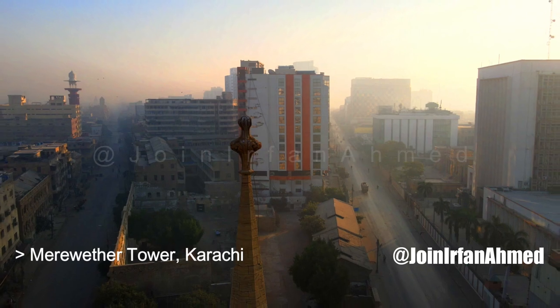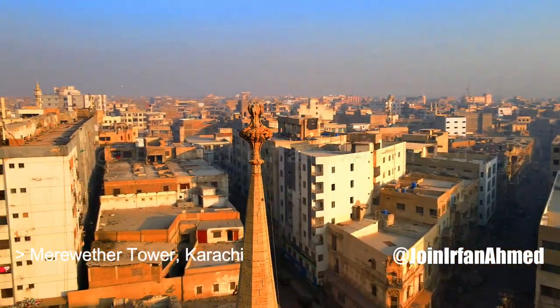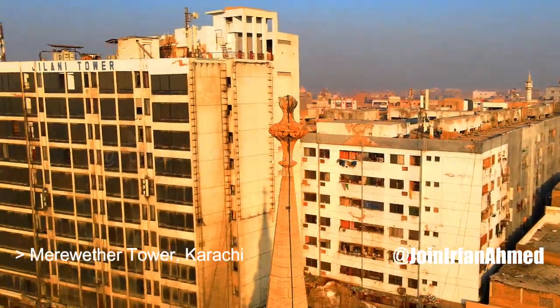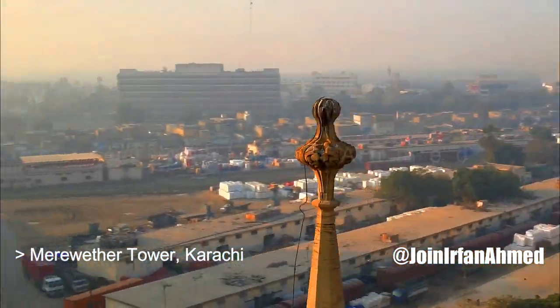During the colonial period, the tower used to mark the boundary of the city when arriving from the port at Kimari, and marked the dividing line between Karachi's old town and its new European quarters to the east.